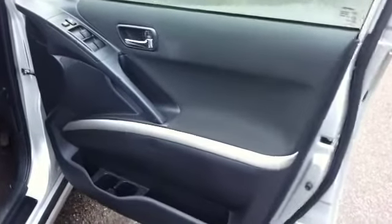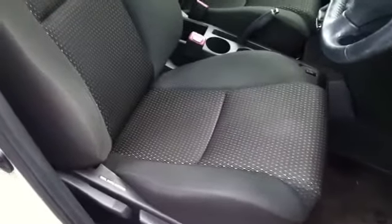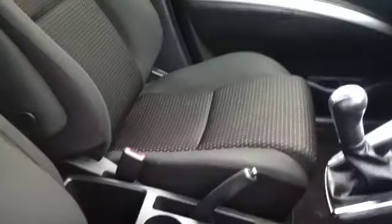Coming to the front, we've got the driver's door card again in really lovely condition, with the electric window switches up on there. The car benefits from a full set of original Toyota interior mats. The driver's seat bolster is absolutely perfect, and the seat trim is again in really lovely condition — a real testament to how the people have looked after this car. The passenger seat is also in absolutely fantastic condition.